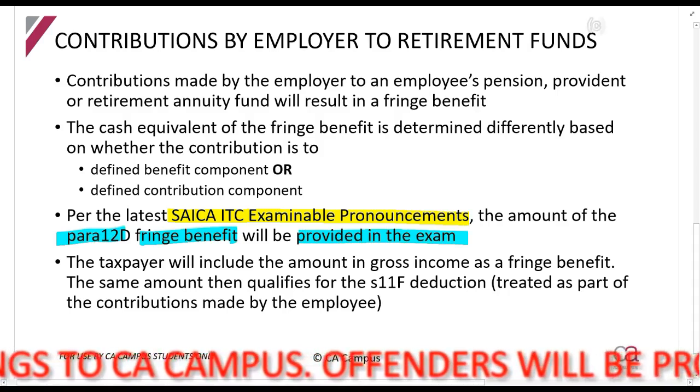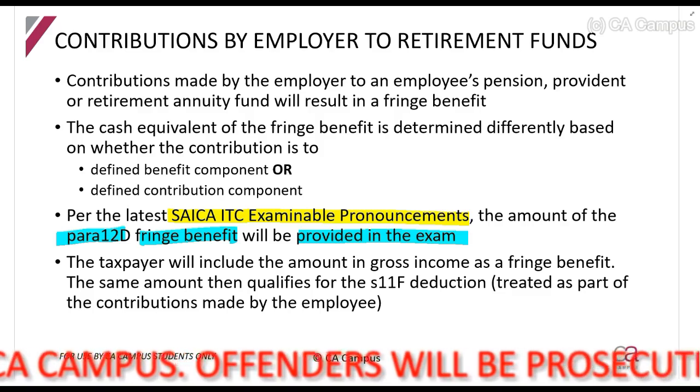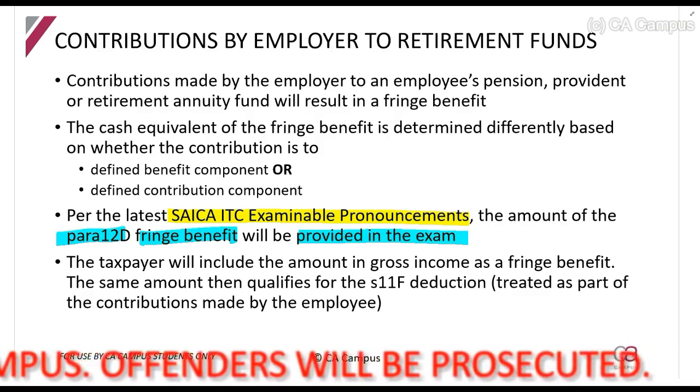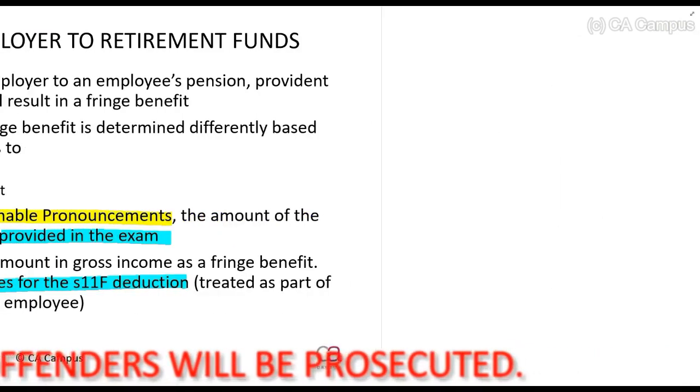All I want you to understand is that the amount given to you as the Paragraph 12D fringe benefit in the exam is the amount you will then also use in your Section 11F deduction.